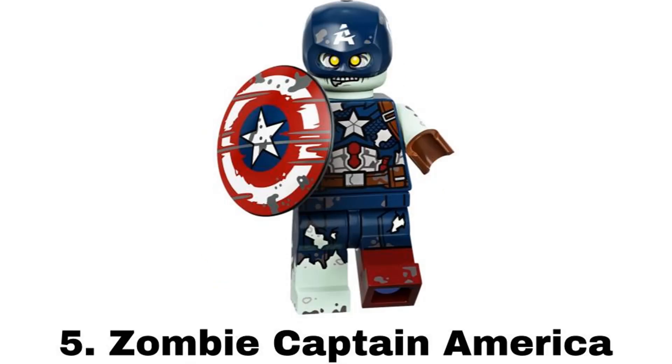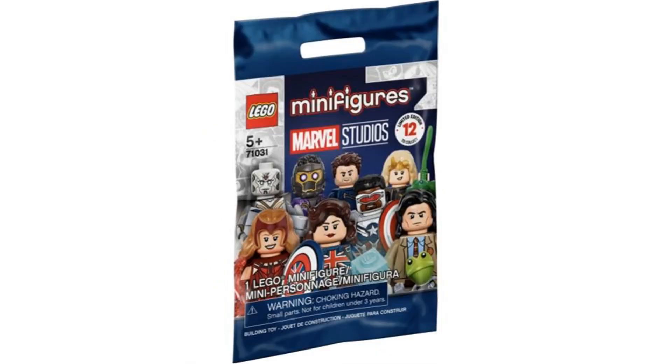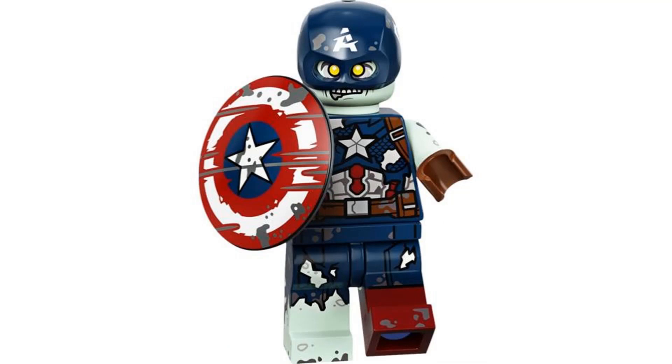Number 5 is Zombie Captain America from the Marvel Studios series in 2021. I really like zombie minifigures and this is a really good one. As a zombie fan I just think this is a really cool idea for a zombie version of Cap with the rugged look. And it comes with a scratched up shield.